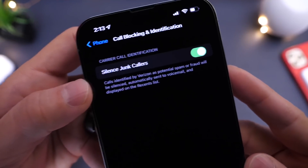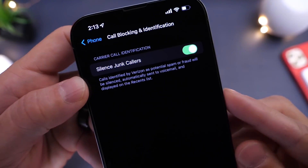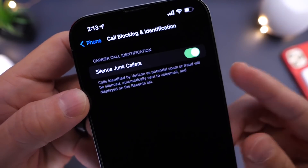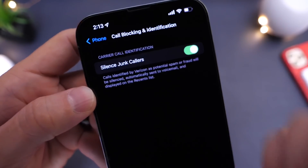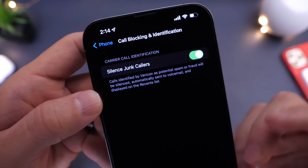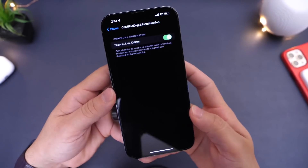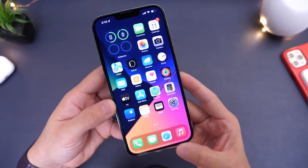Calls identified by your carrier — in this case, my carrier Verizon — as a potential fraud or scam will be silenced and sent directly to voicemail. If the carrier database does get this wrong, those phone calls still get sent to voicemail as well, and if it turns out to be an important phone call, they can always leave a voicemail. Call Blocking and Identification allows your phone to identify any scams or potential fraudulent phone calls directly on your iPhone.